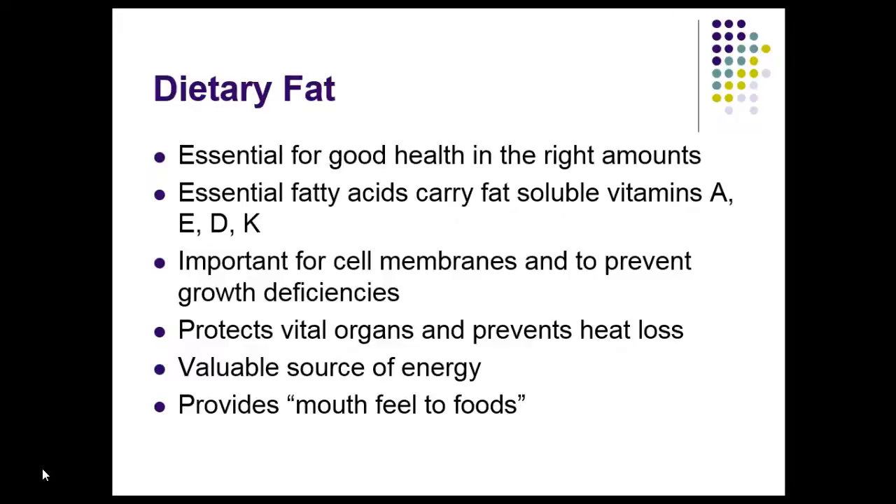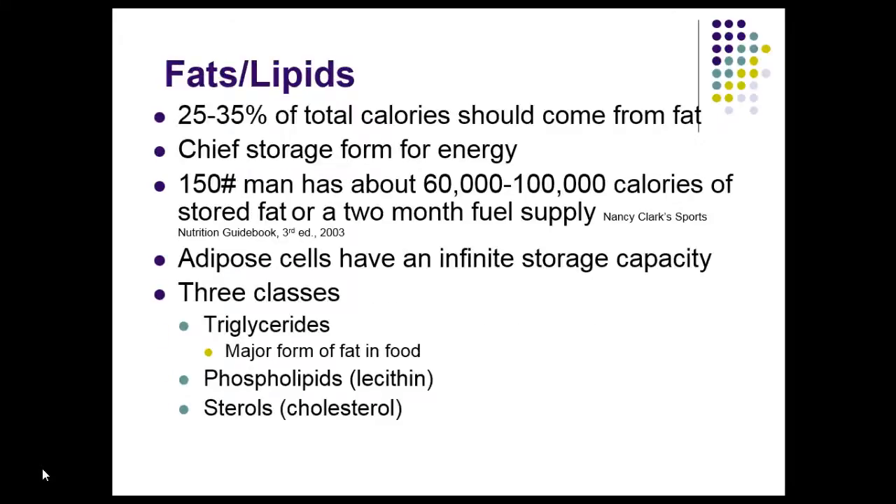Fats are a valuable source of energy — nine calories per gram. They make food taste good and provide mouth feel to foods, which is the food science term. Approximately 25 to 35 percent of your total calories that you ingest in a day should come from fat, and it's how we store energy because it's so rich in calories.